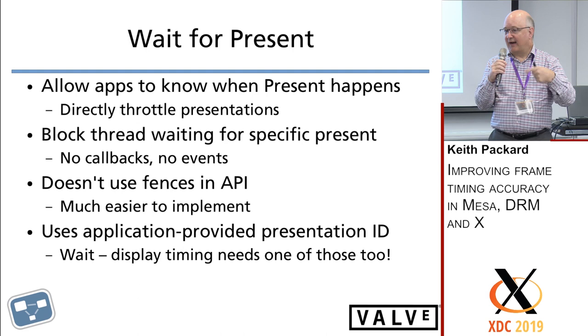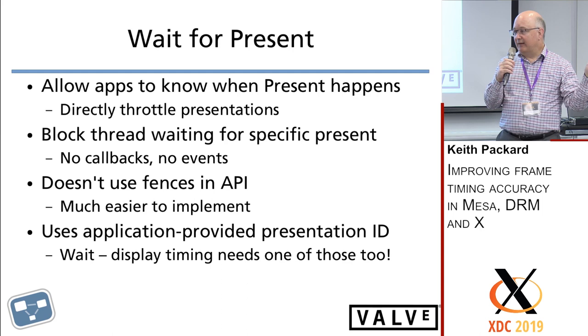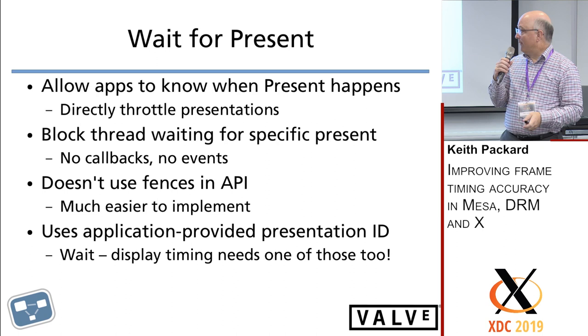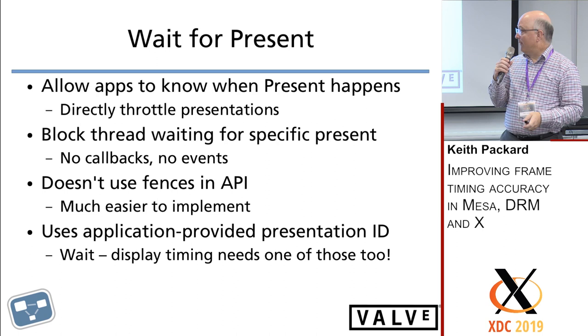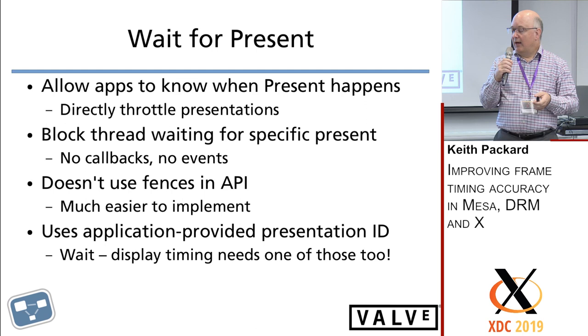What we really want is to wait for the specific scene we asked to be presented to actually appear on the screen — not just wait for vblank generically. We want to wait for the vblank that happens at a specific presentation. Instead of making it fence-based, we did a simple API that just blocks the thread waiting for that specific presentation to occur. The application provides a number — similar to Google Display Timing — to identify which presentation it's waiting on.